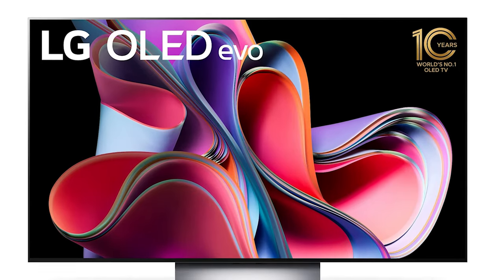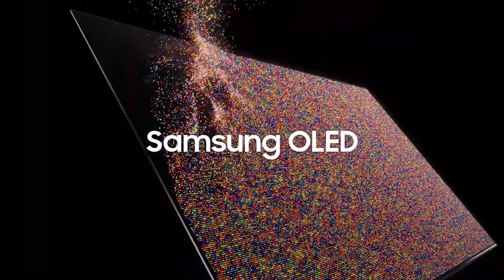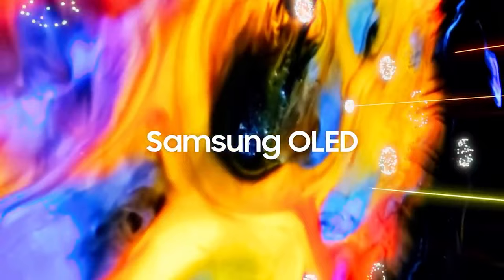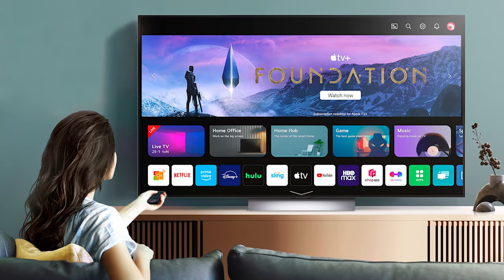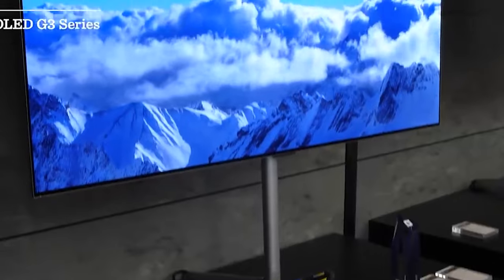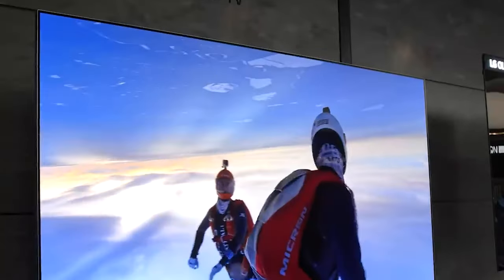Two TVs that stood out in the year are the LG G3 and the Samsung S95C, both of which we have put through our rigorous comparative testing process. While our individual reviews of the LG G3 and the Samsung S95C provide in-depth analysis, continue listening for a detailed comparison if you're deciding between these two ultra-bright new OLED TVs.